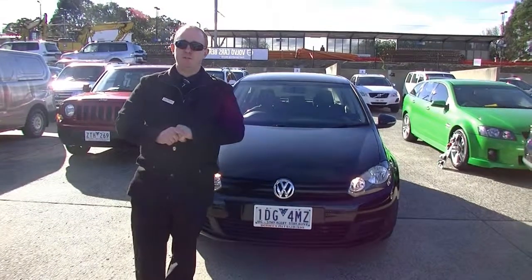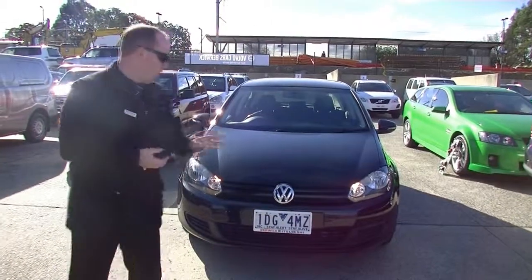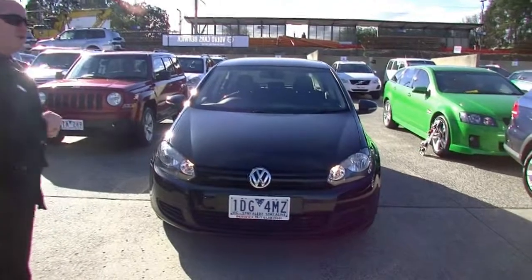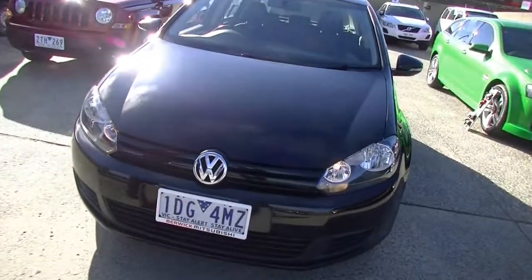Hello, welcome to Berwick Mitsubishi. My name's Stephen, and today I'm going to do a walk-around video presentation for you of this absolutely fantastic 2011 90 TSI Golf Trendline.